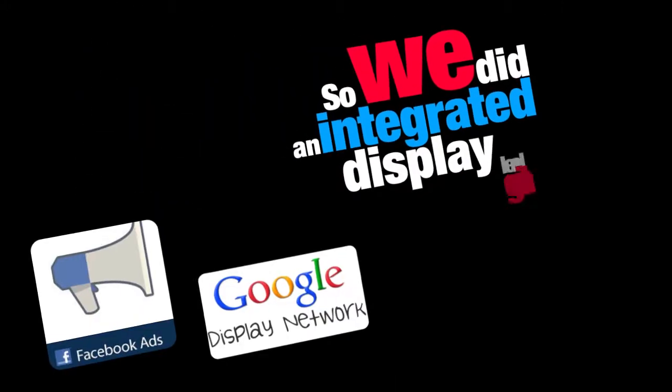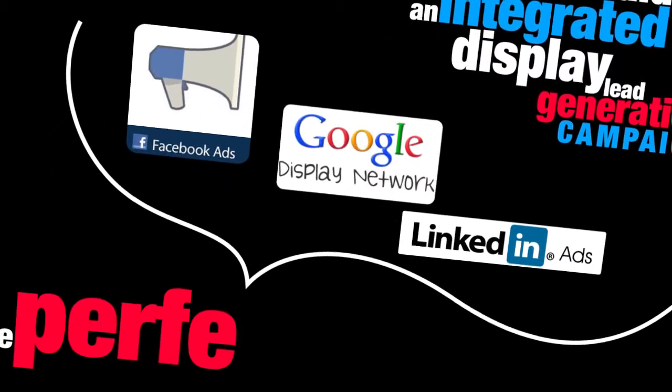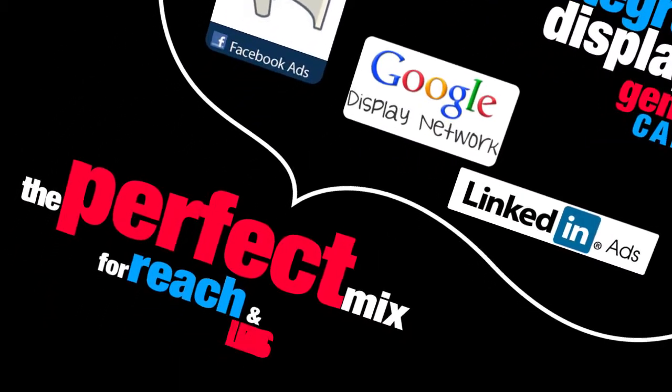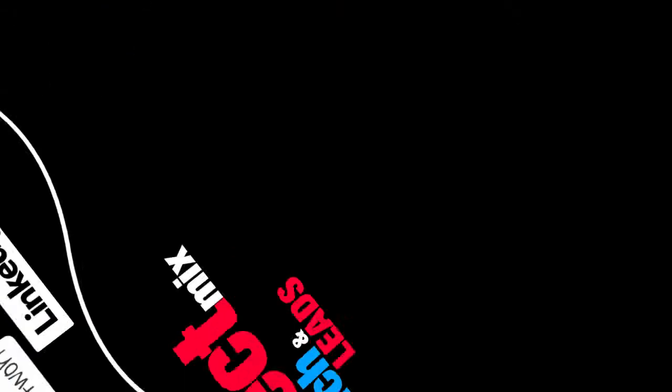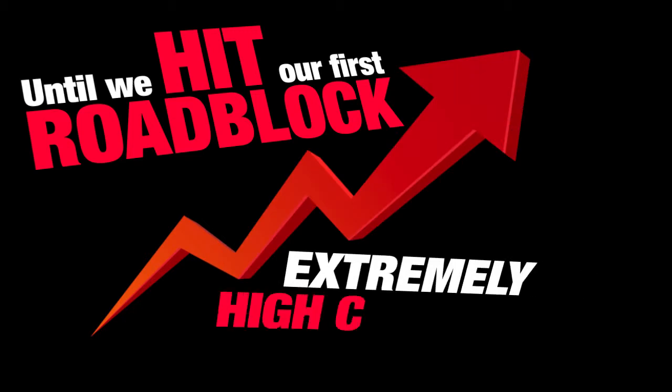Google search advertising for property is a highly competitive market, so we ran an integrated advertising campaign with Google Display Networks, Facebook Ads, and LinkedIn Ads. This was meant to create a perfect mix for reach and leads — or so we thought. We soon hit a roadblock for our campaign.